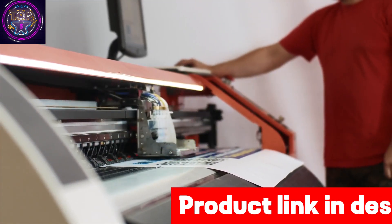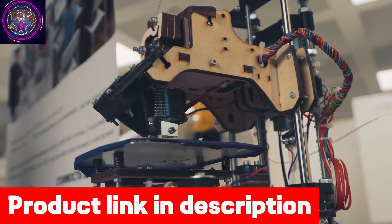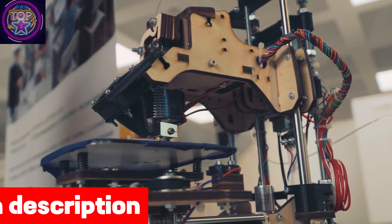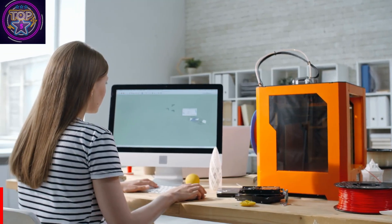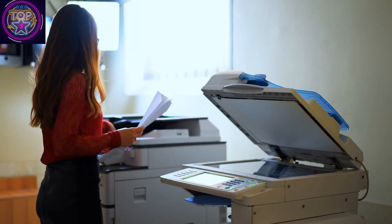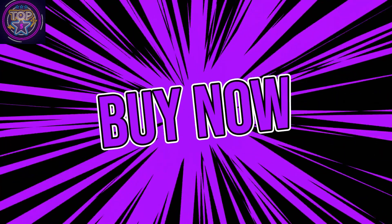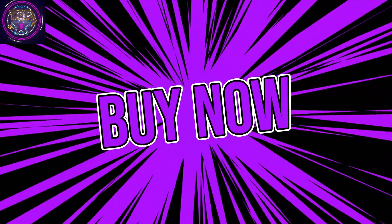The Elegoo Mars 4 MSLA 3D printer sets a new standard for precision and excellence, redefining the world of MSLA 3D printing. This comprehensive review showcases its cutting-edge features and revolutionary technology, establishing the Mars 4 as an industry leader. Embark on advanced MSLA 3D printing with the innovative Elegoo Mars 4. If you like this 3D printer, click on the link mentioned in the description box below to get it.